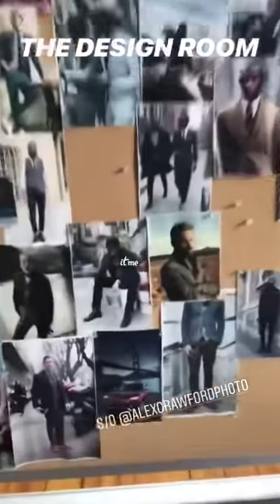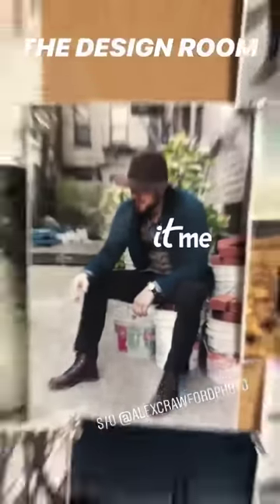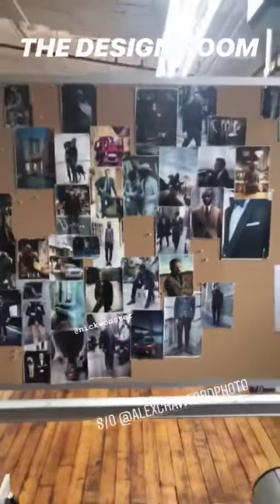This is your inspiration board here? Our whole inspiration board. Do you have an inspiration board? I think I know one of these guys. Some of our photos are up there too. Shout out Al. This is where the creative juices get flowing.